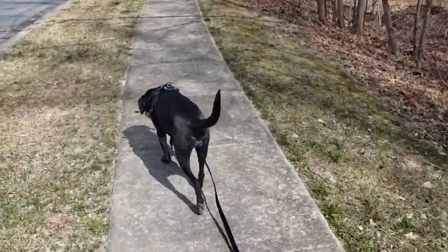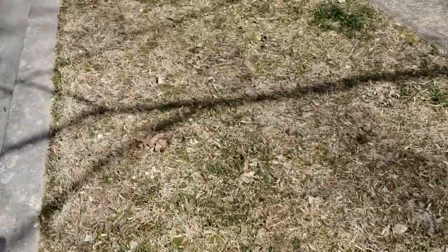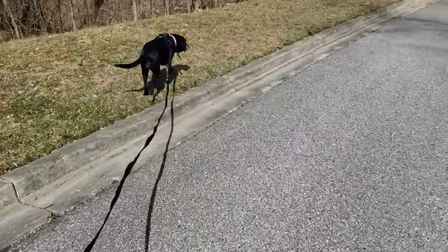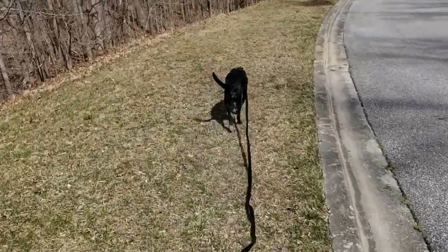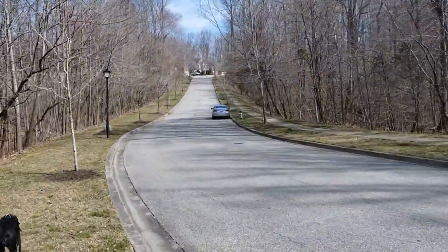She's going to turn right here to go across the street, and again — that pothole, you have to be careful there. Now we're on the other side and walking up, with woods on both sides.